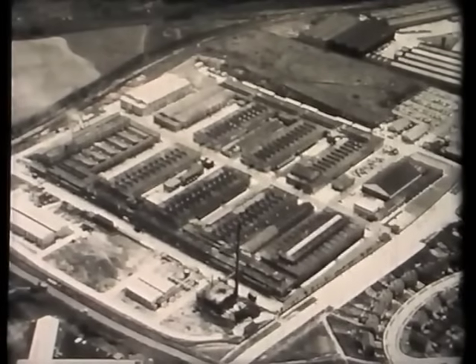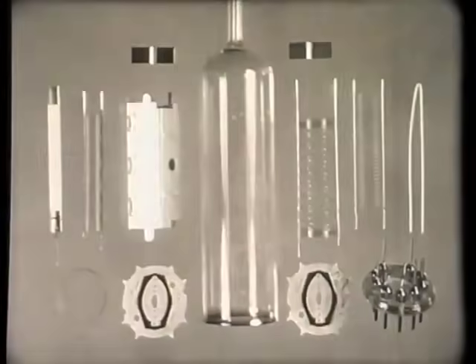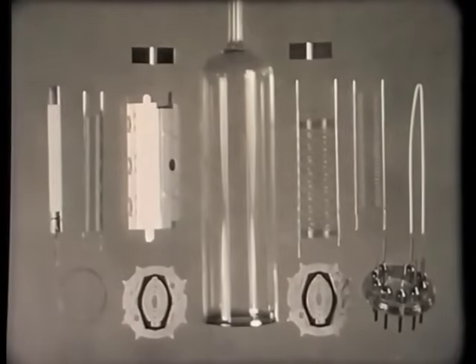Before going into the works to see some of the processes involved in the manufacture of a thermionic valve, let us take a look at the various parts of a typical valve and how they fit together, so that we may recognize them again later on.